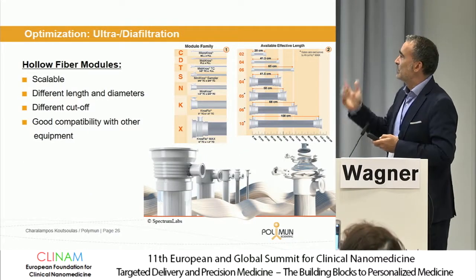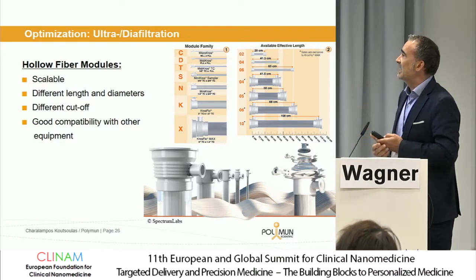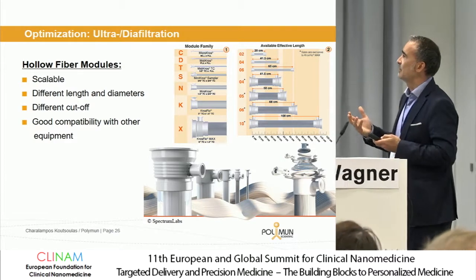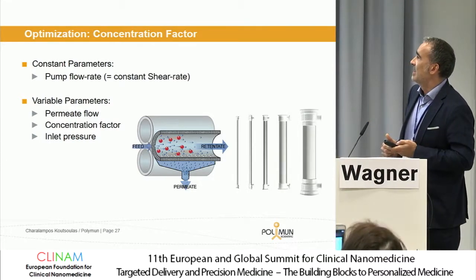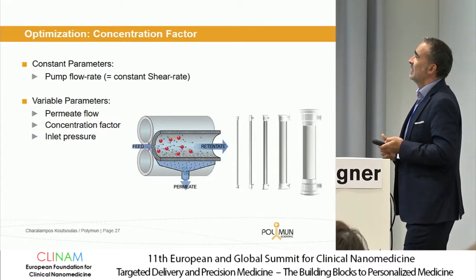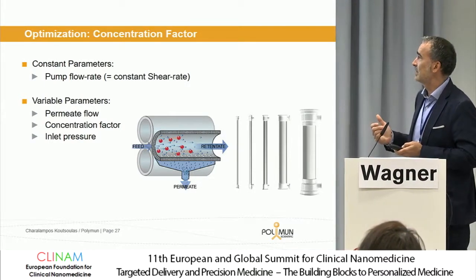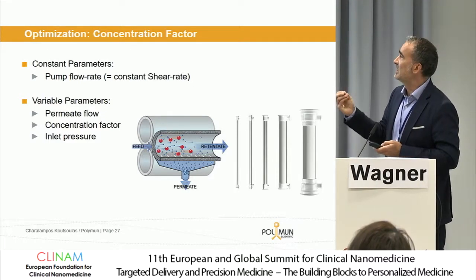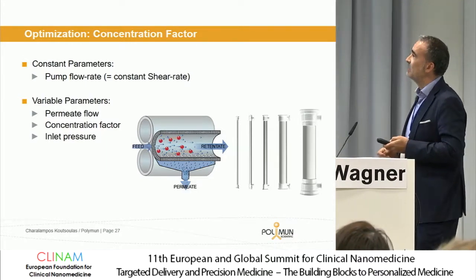As mentioned, when we do the filtration process, we also have to take care because due to the change in the structure of these particles, we have to especially take care of the constant shear rate that we apply. This is very important when we do the scale-up of these processes. We have seen over the last years that it's very difficult to transfer these mRNA formulations into big scale and to perform filtration procedures without any impact on the process.